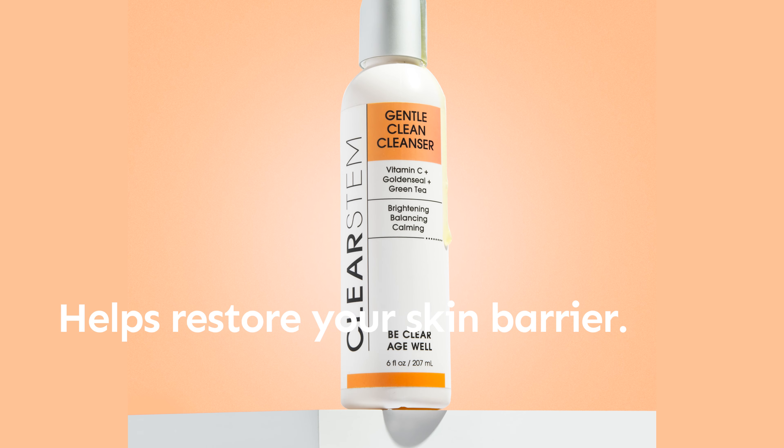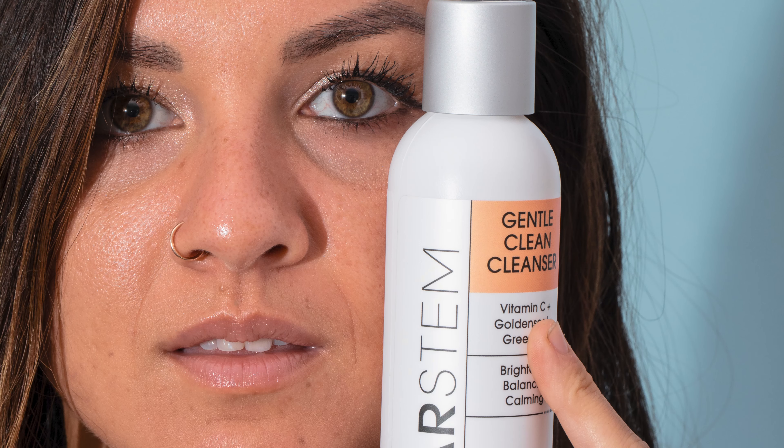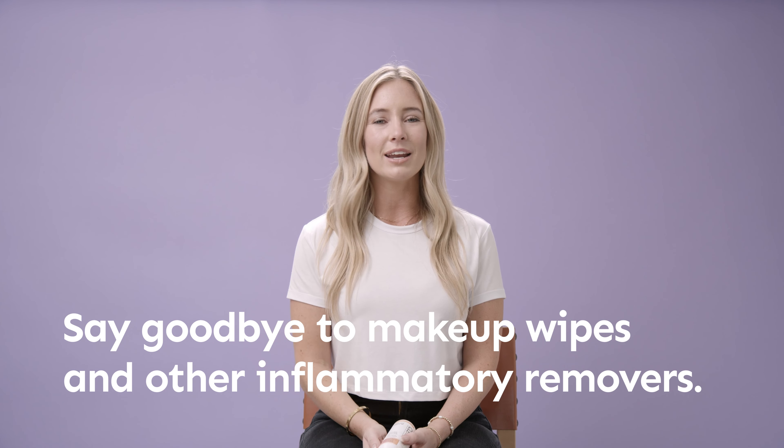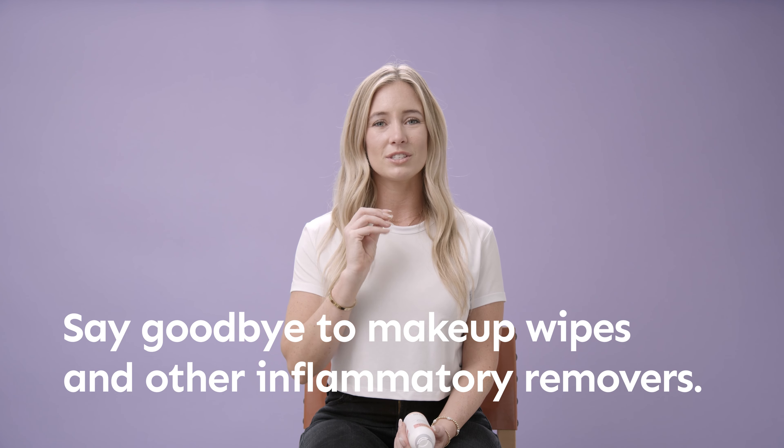A lot of face washes will leave your skin feeling really dry and stripped and actually end up destroying your skin barrier. This one helps restore your skin barrier. It is also amazing for melting off makeup.